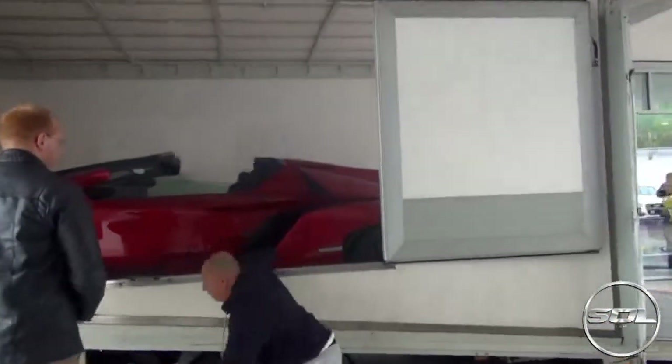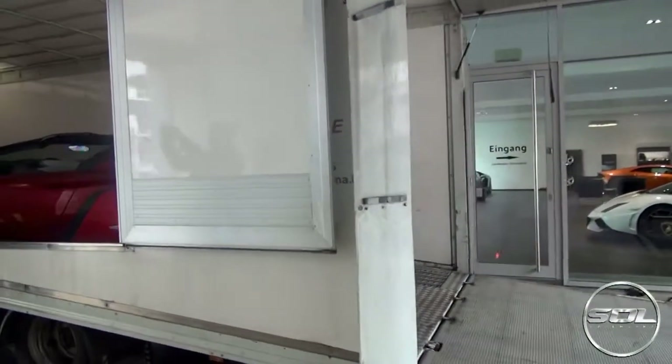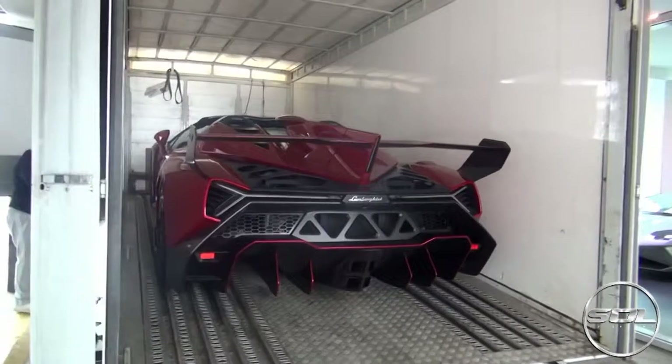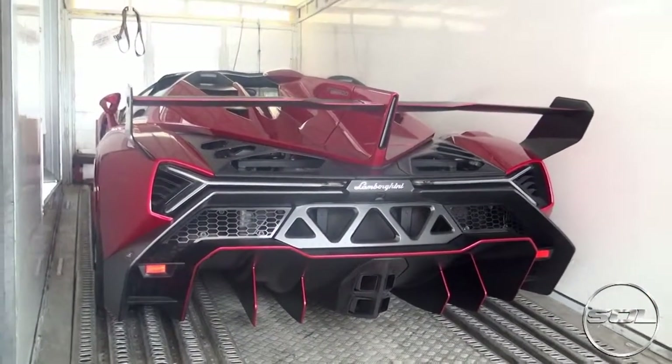I need to see this car again. And hopefully if you like it, like, comment, share. How would you do it differently? Comment below. Would you drive it back to Italy? I know I would. And I will see you very, very soon. Cheers, guys. Bye from the Veneno as well.